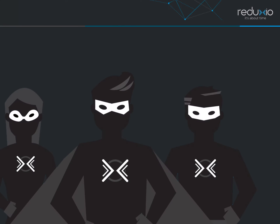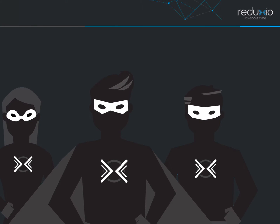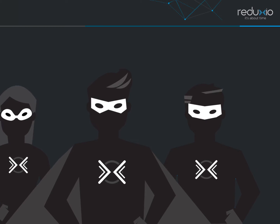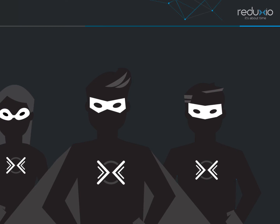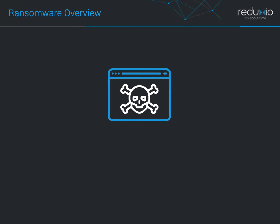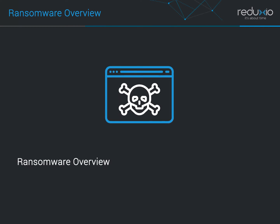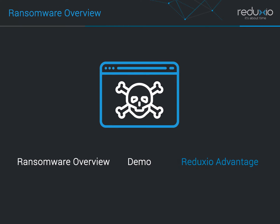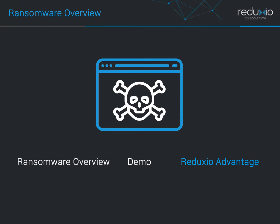Hi, and thank you for joining this Reduxio tutorial. Over the next few minutes, I'll be talking about a topic that is top of mind for the IT staff of almost every organization: ransomware attacks. In this video, I'll explain what exactly ransomware is, demonstrate how painful a ransomware attack can be, and discuss the Reduxio advantage against ransomware attacks.